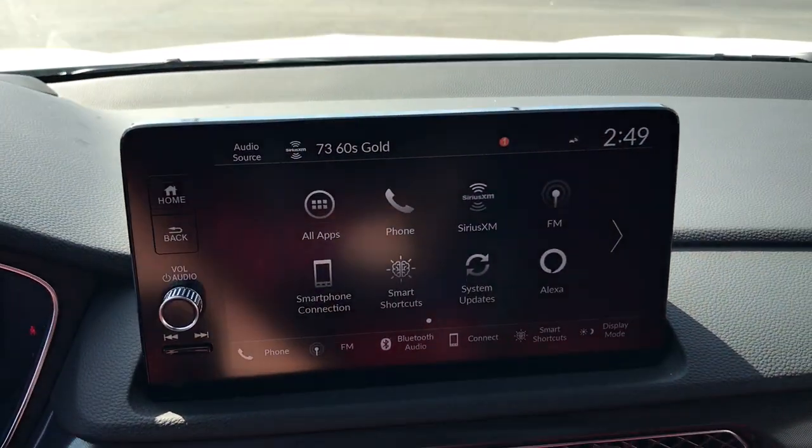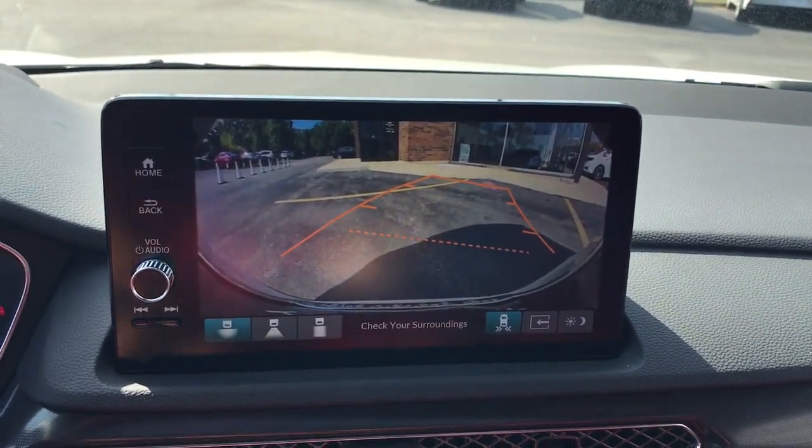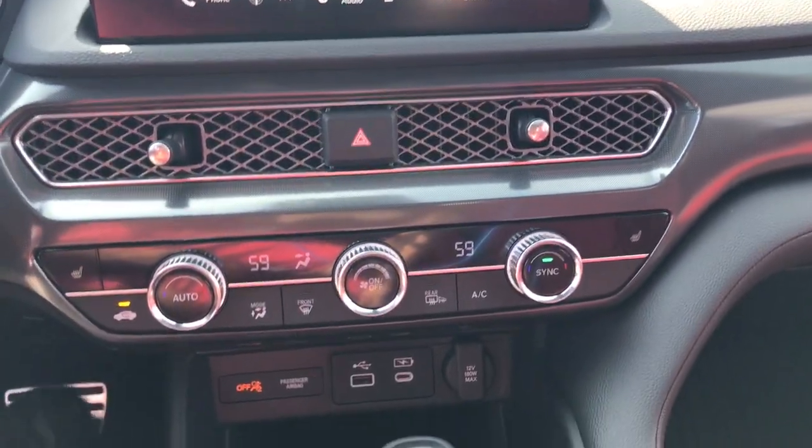Get the style and performance you've been looking for in this striking Integra. Come in for a test drive. Our team will make it the best part of your day.